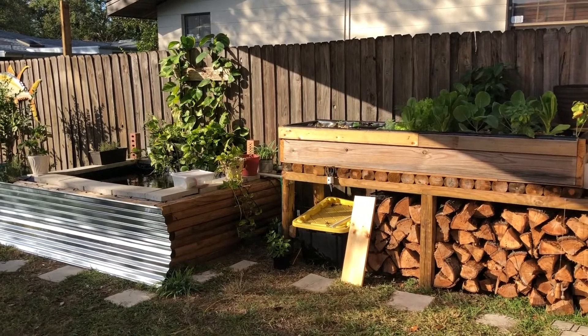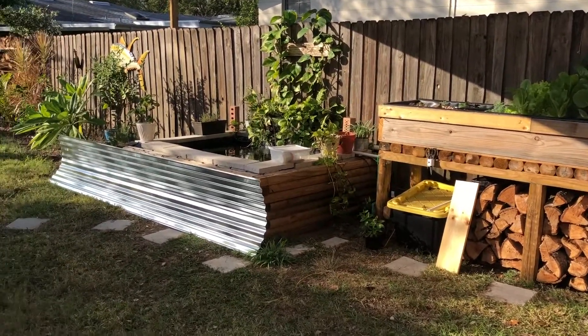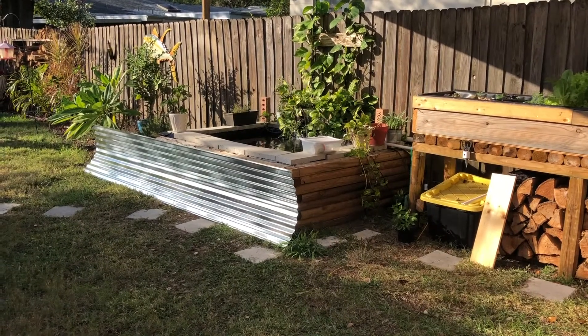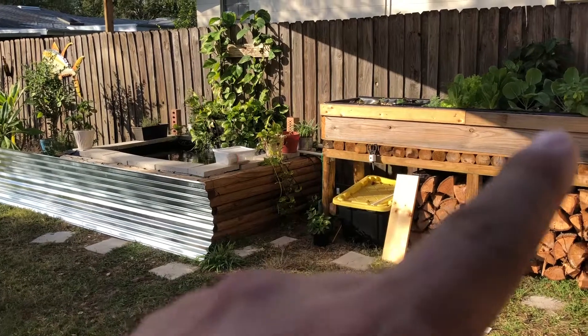Alright, November 2017 koi pond aquaponics update. Things are coming along. Picked up some wood for weekend projects — it's gonna go around there's a bed.